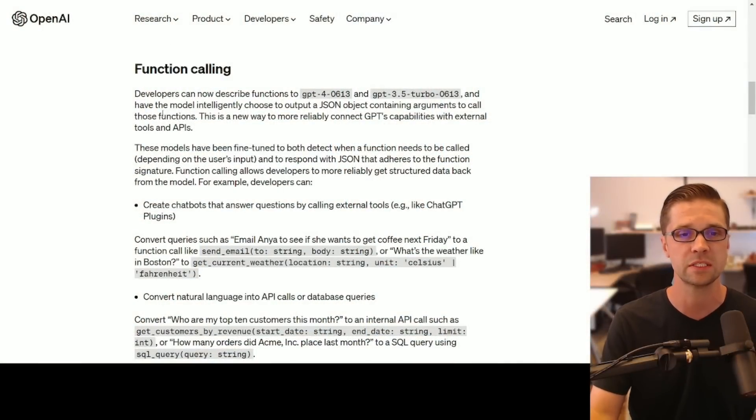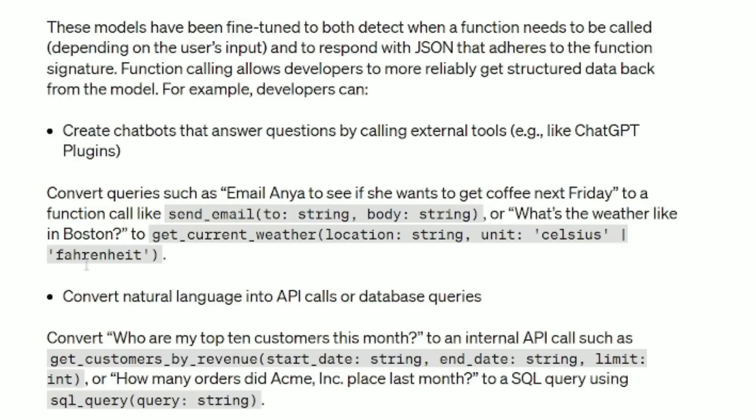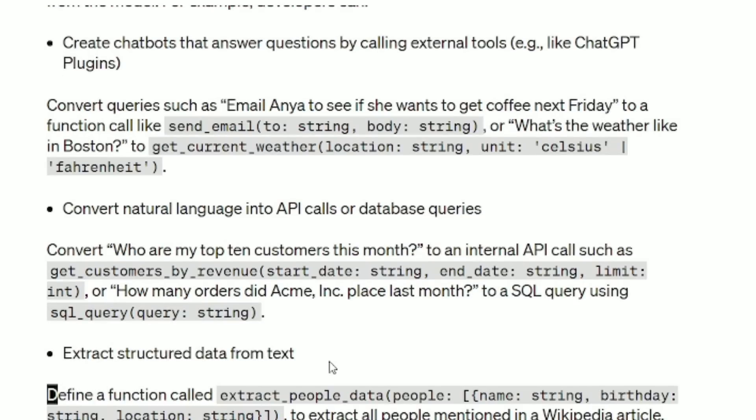The first one is function calling. GPT-4 and 3.5 are now capable of function calling: create chatbots that answer questions, convert natural language into APIs, extract structured data from text. This basically means ChatGPT can take an idea you give it and create a function out of it — a box that programmers can call upon later. This is one of the first steps toward a truly intelligent model, because if we can give it regular language and create functions it can call upon later, it starts to get a memory. This is how programmers work — we call upon functions, we don't have to reinvent the wheel.